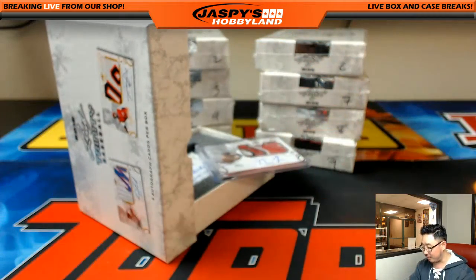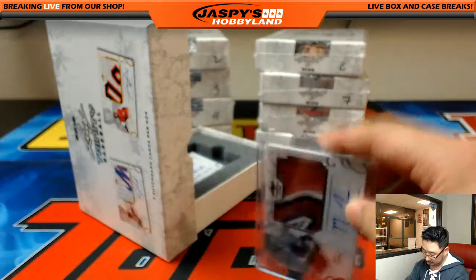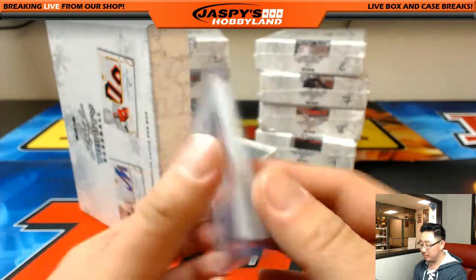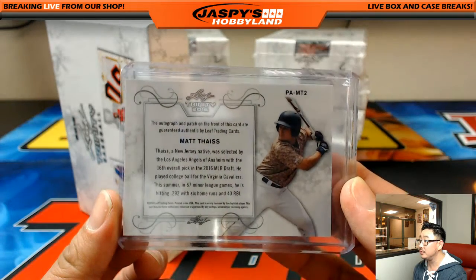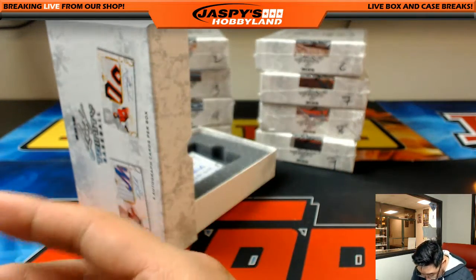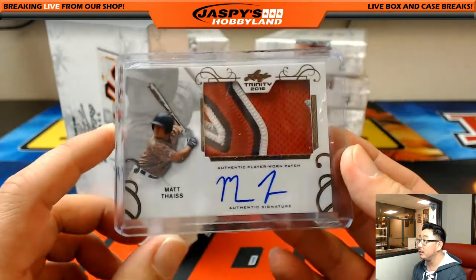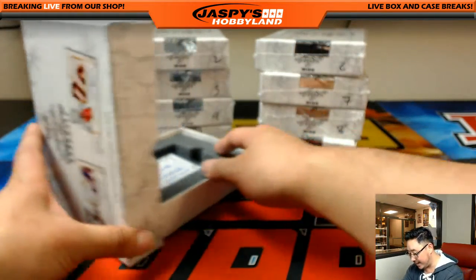I know that autograph already — that's Matt Tyus, for the Angels. 16th overall pick. Got that secured in a penny sleeve now. Matt Tyus.